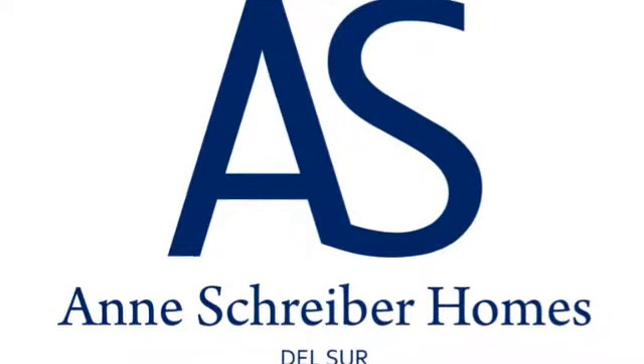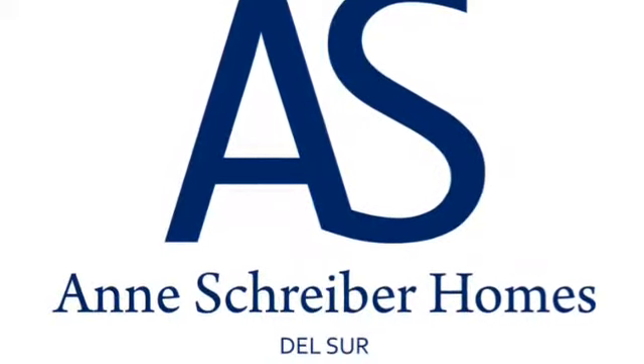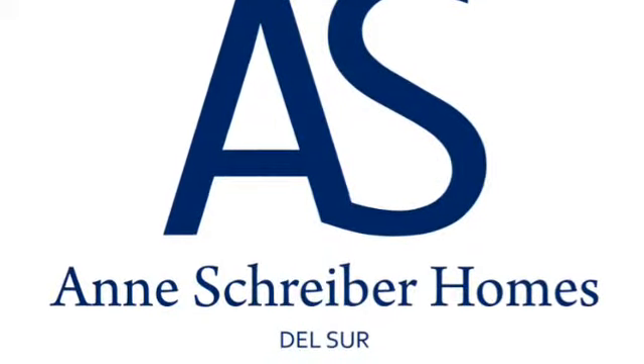Hi, this is Ann Schreiber, Coldwell Banker Rancho Santa Fe, inviting you to take a look at my new listing in Dulcer, 15687 Concord Ridge Terrace.